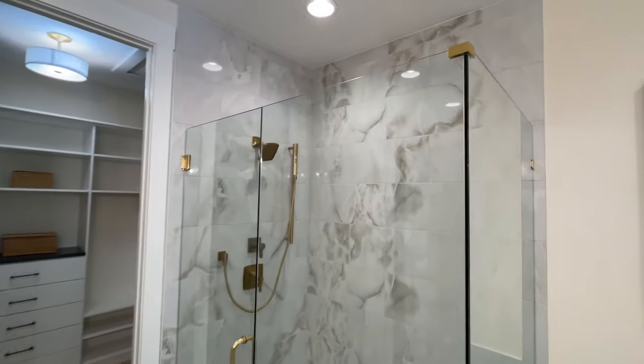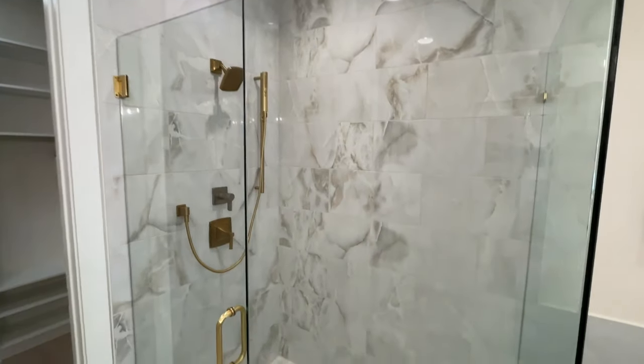Or you can extend the shower across the whole thing.